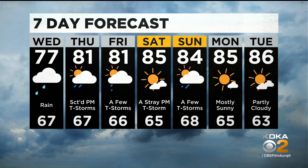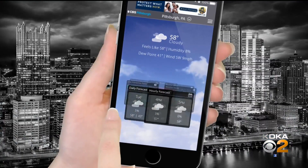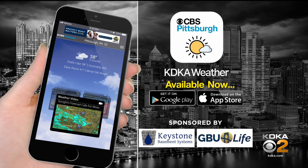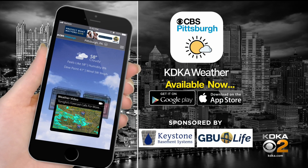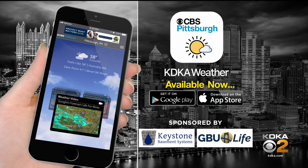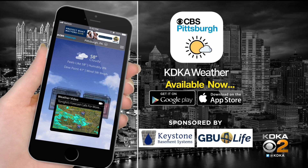There are watches on the boards and a little activity coming in for tonight and tomorrow. Make sure you have the KDK weather app — it gives you alerts as they come in, and there's an interactive radar so you can track it. Search for it free in the App Store or Google Play by looking up CBS Pittsburgh.